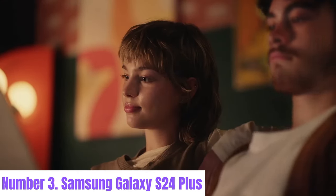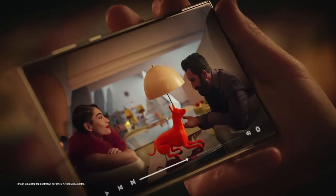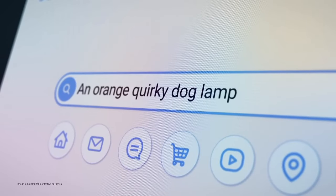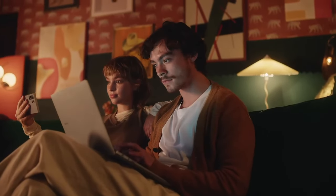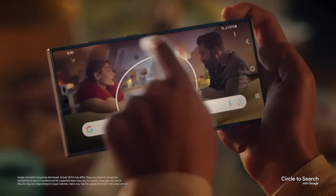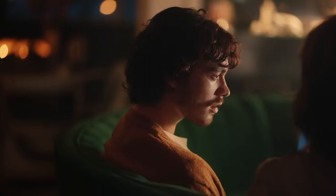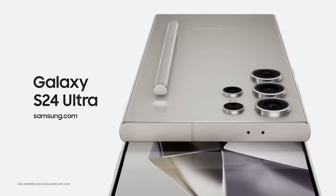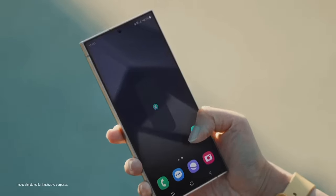Number 3: Samsung Galaxy S24 Plus. The Samsung Galaxy S24 Plus is a flagship smartphone that pushes the boundaries of innovation and performance. Boasting a sleek design with a vibrant 6.7-inch dynamic AMOLED display, it offers an immersive viewing experience with vivid colors and sharp details. Powered by the latest Qualcomm Snapdragon 8 Gen 2 processor, or Samsung Exynos equivalent, paired with up to 12GB of RAM, the S24 Plus delivers blazing-fast performance for multitasking, gaming, and productivity. Its advanced camera system features a triple or quad camera setup with high-resolution sensors, optical image stabilization, and AI-enhanced features, ensuring exceptional image quality in any condition.